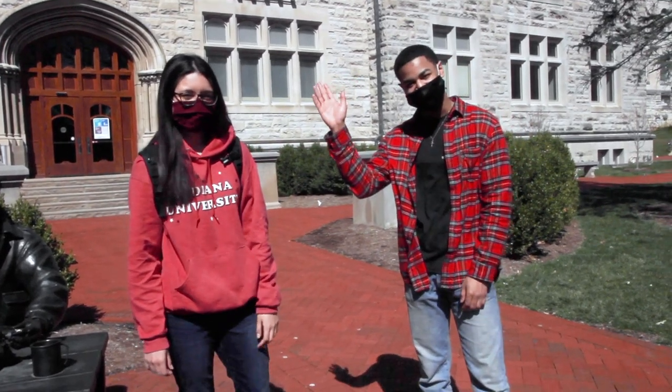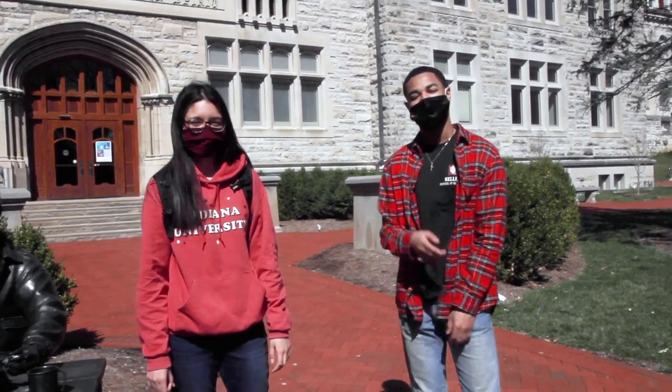Hey Hoosiers, it's Gabby and Justin. Sometimes it's hard to focus when you're cooped up in one spot all day. Luckily for you, today we want to show you some of our favorite study spots. Let's go!